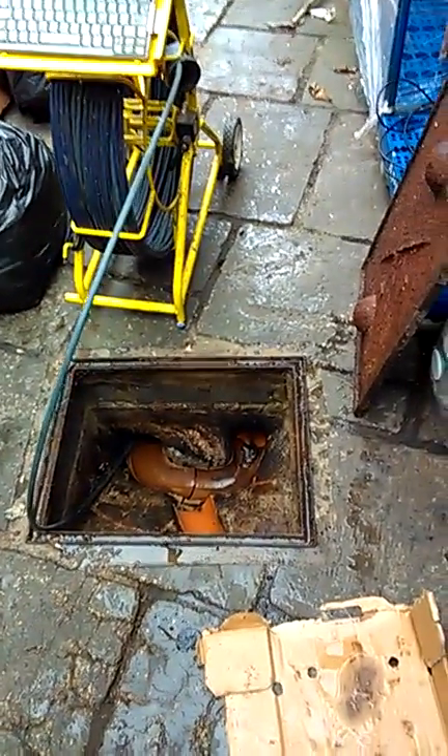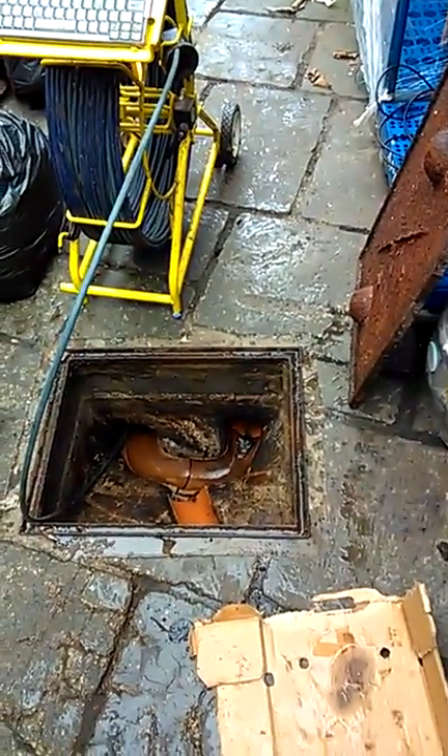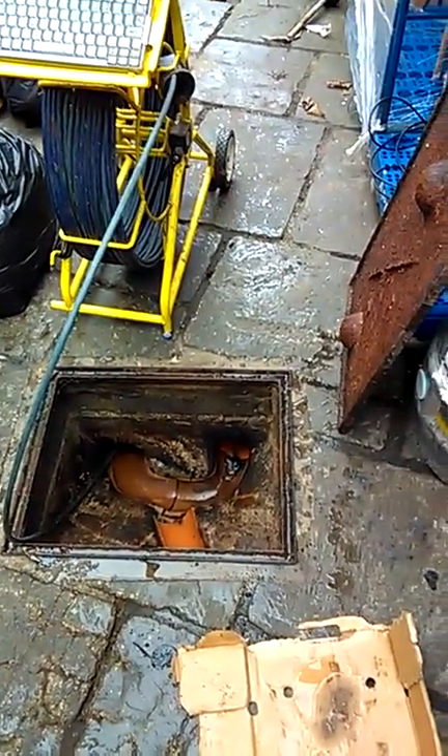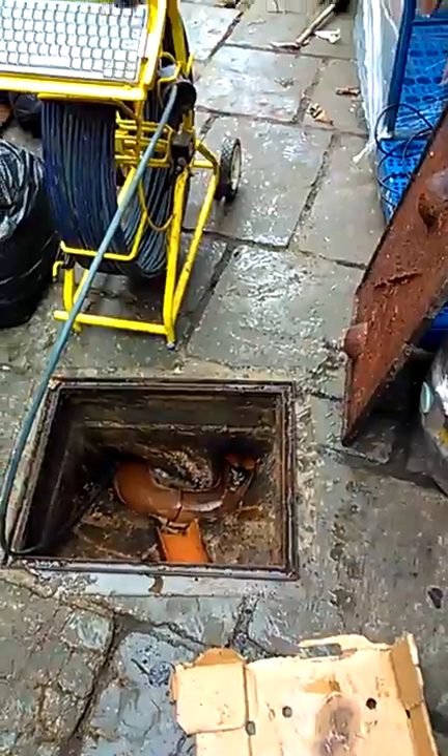I've been called out to camera the drains due to repeat blockages, possible roots, and possible collapse drain. As you'll see in the footage, there is a collapsed drain.